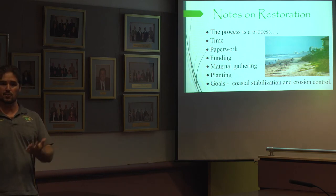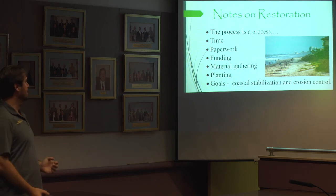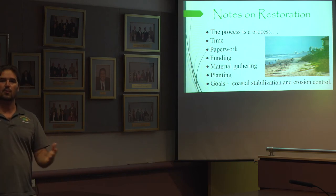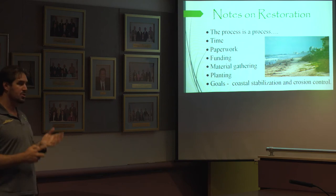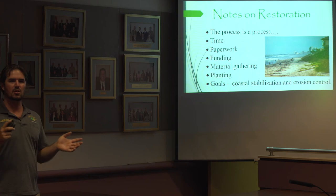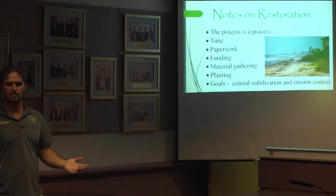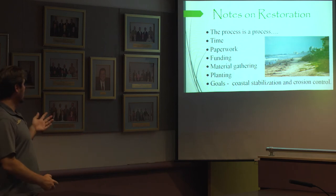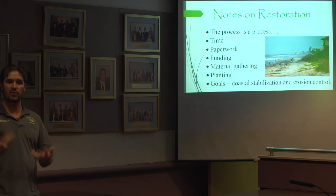You have to get approval from local governments and municipalities and everybody working together. Funding takes even longer, because you have to apply for it before the project gets started. And material gathering — once you're funded and the paperwork is filed — takes a while too. To gather $800,000 worth of sea oats takes a long time, and making sure your sand is delivered on time and all materials are coordinated takes a lot of effort from various parties.